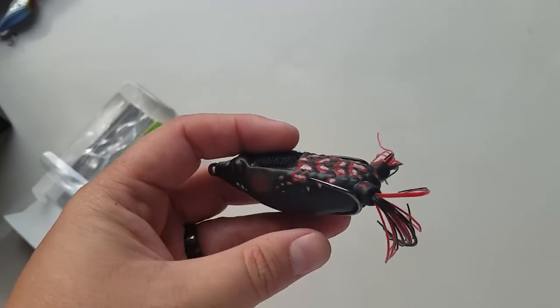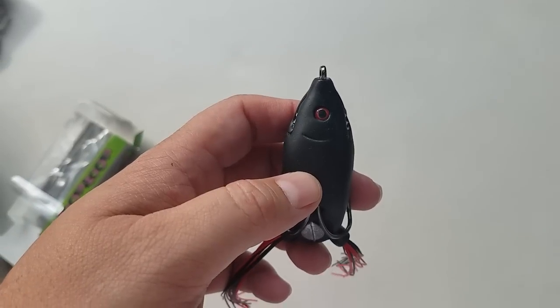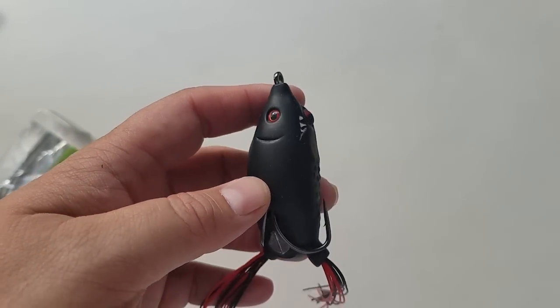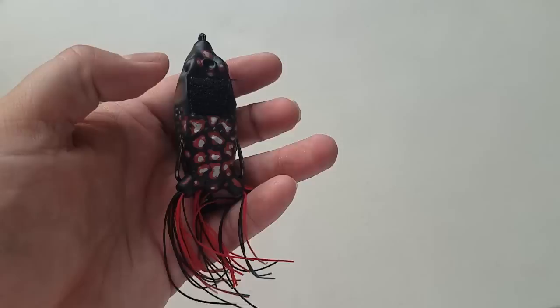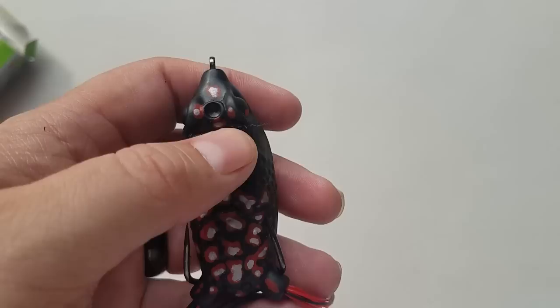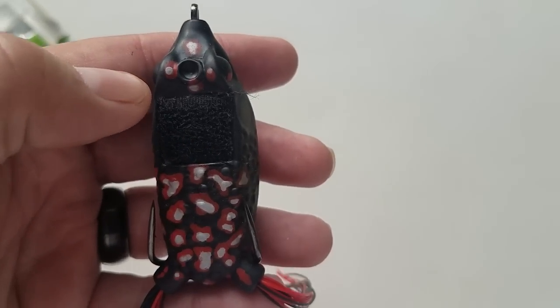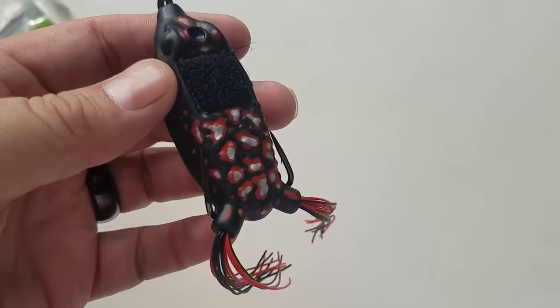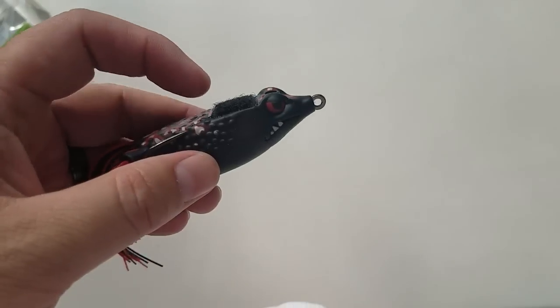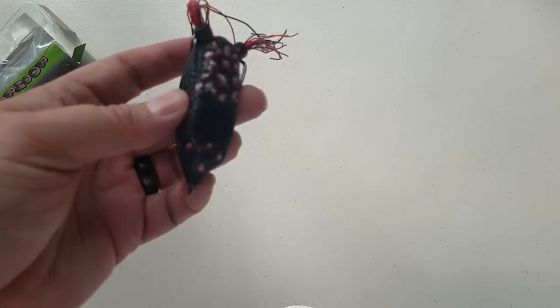Next up is the Boom Boom Frog by Stanford Baits — nice hooks. Nobody ever talks about the eye on the belly of this; I think it's so underrated. It looks like a sunfish and a frog — super cool bait. The newest and greatest about this frog is the Velcro on top, which helps it get hung up with the fish's teeth. It won't give you a minute to reel them in, but if it helps them from spitting the bait, it'll help you get the hook set. I'd throw this on 50 to 65 pound test braid on a 7 to 7'6" heavy or extra heavy flipping frog rod. These are outstanding frogs.